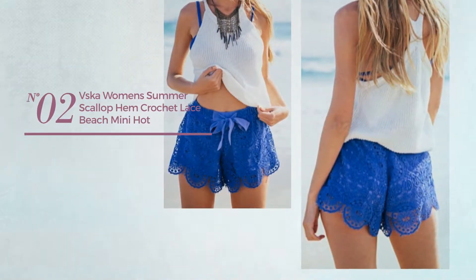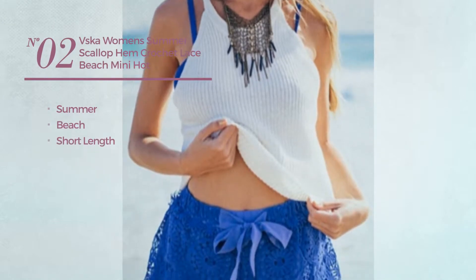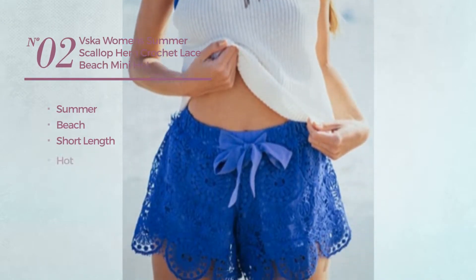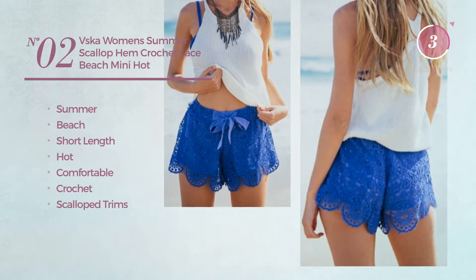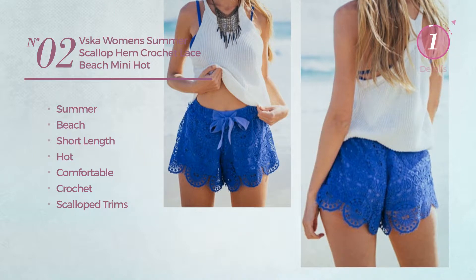Number 2. A summer beach short length shorts, featuring a hot design, produced with comfortable crochet, styled with scalloped trims. Available only in this color.